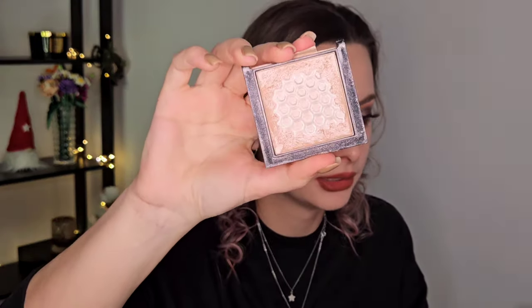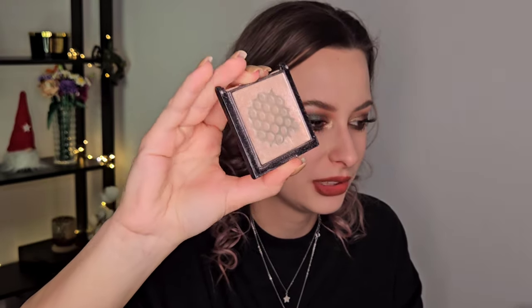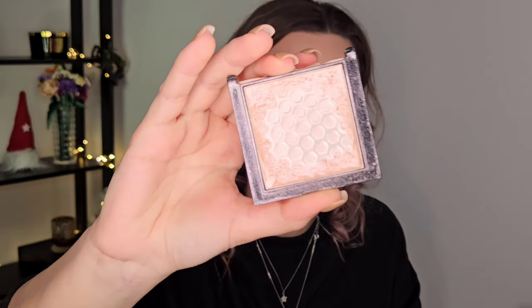For the highlighter I have a giant pan on it. I really want to finish it in the next year. It is a great highlighter from Wet n Wild — the packaging is just a mess but I really need to finish this one. It is the shade Blossom Glow — a great highlighter and I did use it a bunch, but I just want to finish it up.